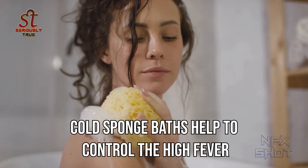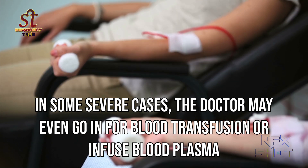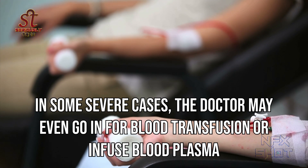Cold sponge baths help to control the high fever. In some severe cases the doctor may even go in for blood transfusion or infused blood plasma.